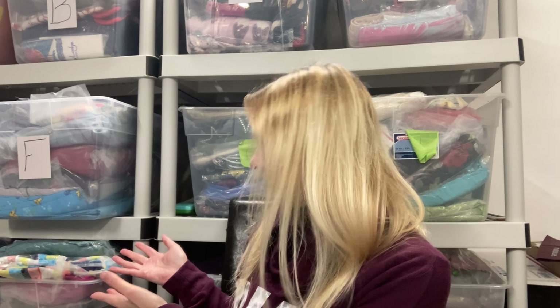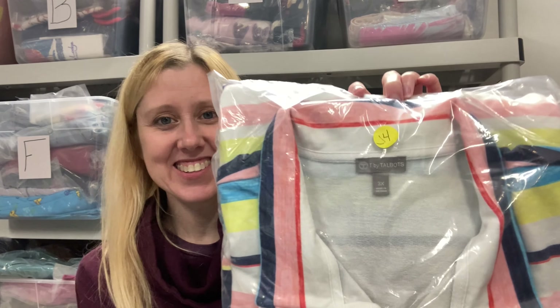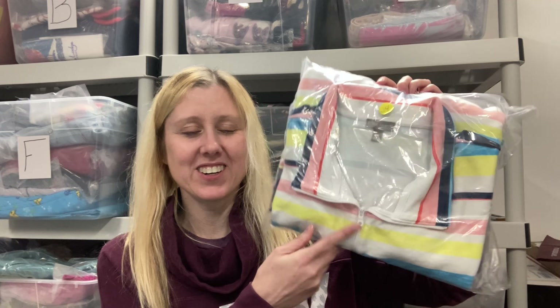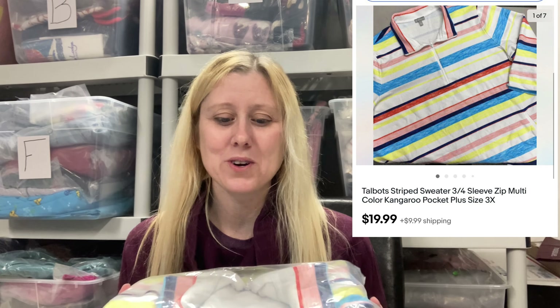The next item is a Talbots striped sweater in a 3X. I do pick up Talbots when I can find it really cheap. I found this at the bins — it was an average of a dollar per piece for that haul. Talbots plus sizes sell really well and super fast for me. I kind of just want to move it fast so I don't care too much about price as long as I'm getting more than $10. This one sold for $19.99.